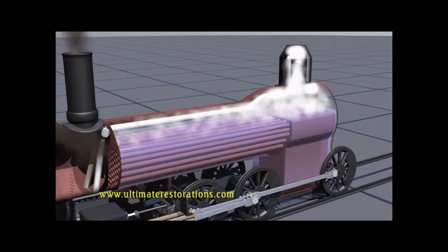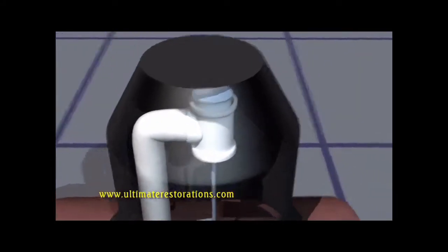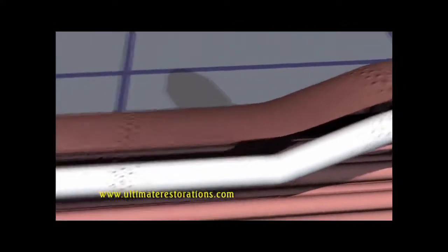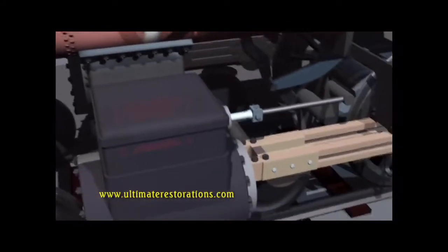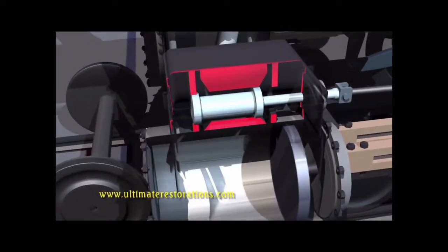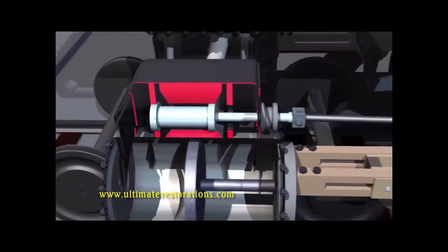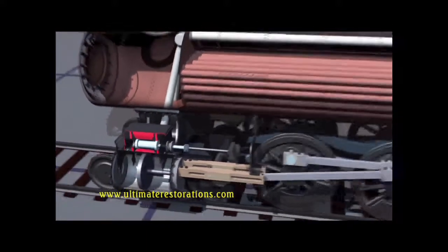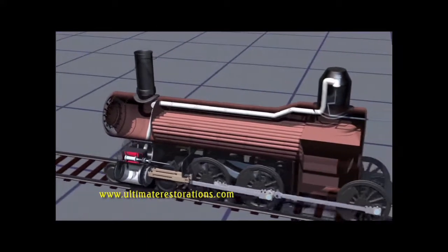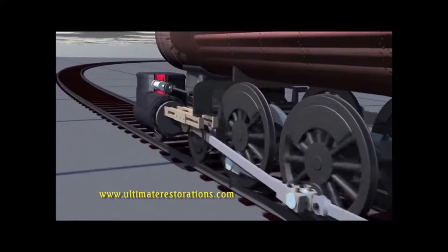and that is gathered in the steam dome. Inside the dome is a valve controlled by the engineer. When he opens it, the high pressure steam is let into a big pipe running to the front of the engine, where it's separated and taken down to each cylinder. A valve slides back and forth across the top of the cylinder, letting high pressure steam in to push the piston one way, and opening on the other side when the piston moves back, letting the steam out. Each stroke of the piston pushes the rods which turn the wheels.